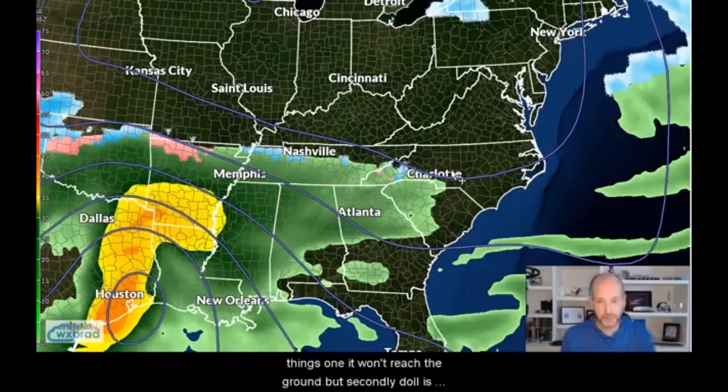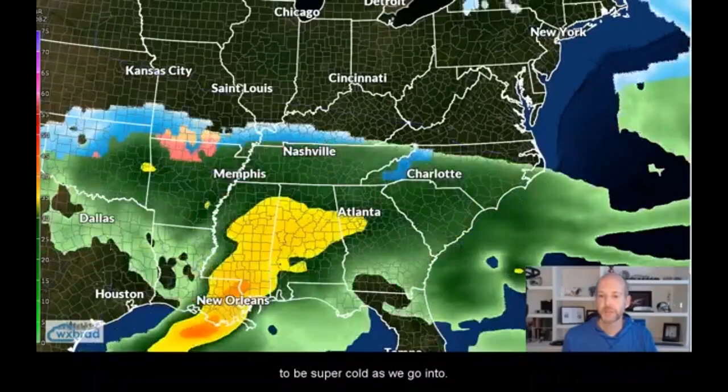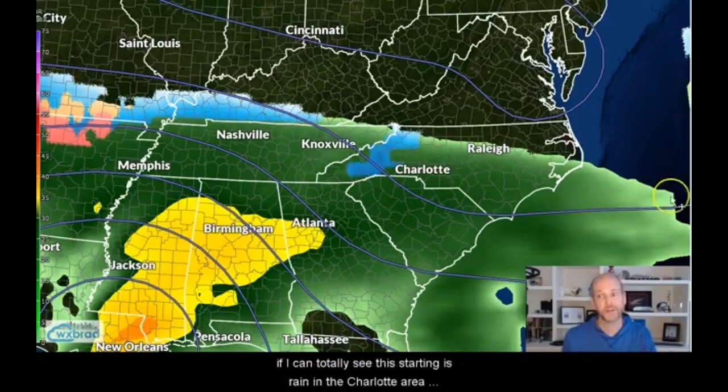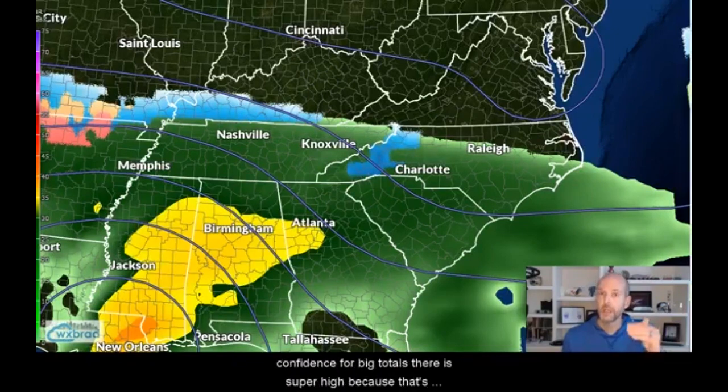A lot of this is going to get eaten up by evaporation. That'll do two things: one, it won't reach the ground, but secondly, it's going to help cool down the air ahead of us. There's really good confidence that the air mass ahead of this is going to be super cold as we go into Saturday night. By Saturday evening, this is when we'll probably start to see some precipitation reach the ground. Notice it's showing a lot of green here — I don't know if this will be rain, but I could totally see this starting as rain in the Charlotte area until that evaporative cooling takes place enough to cool down the entire area. But notice in the mountains and foothills, it starts snow and stays snow. That's why the confidence for big totals there is super high — it's the place most likely to stay all snow or at the very least snow and sleet. I don't ever see it changing to freezing rain or rain up there, at least right now.